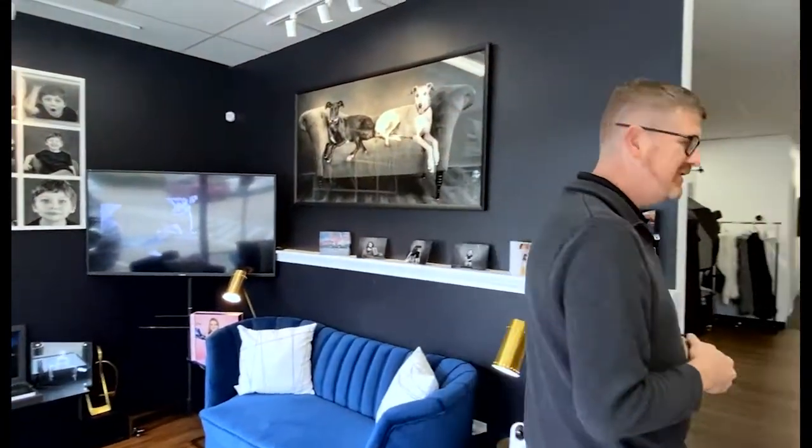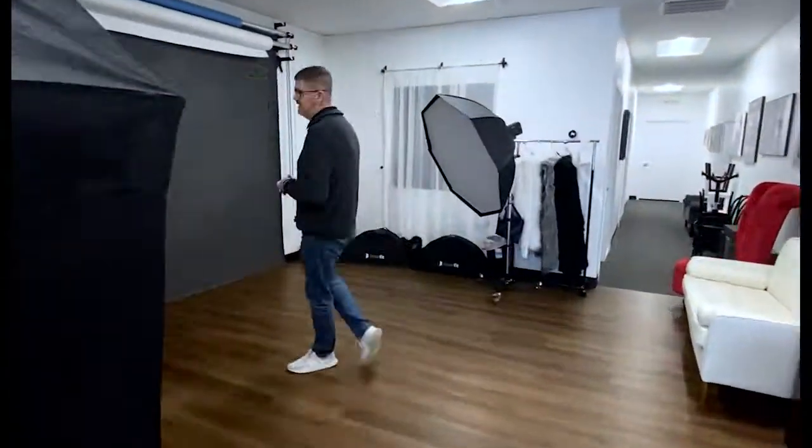And then you're going to come into our shooting area, which is back here, and I'm going to show you what we can do in here. In our shooting area, one of our photographers will be working with you to create the best portraits that fit your style and your needs.